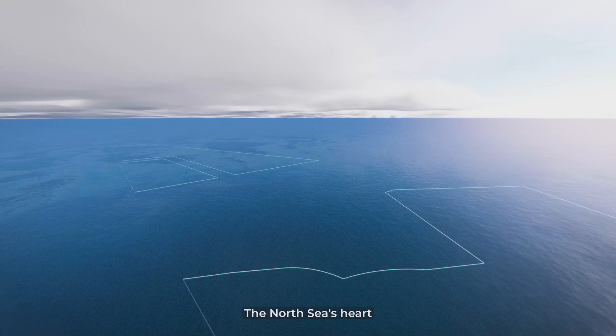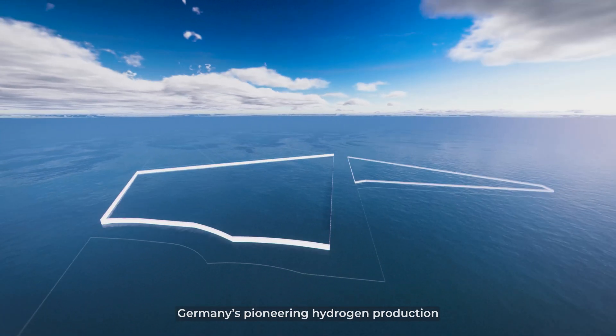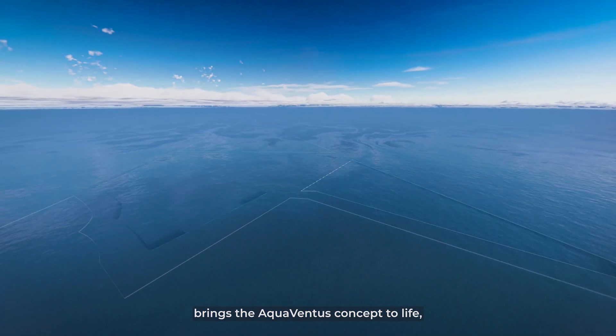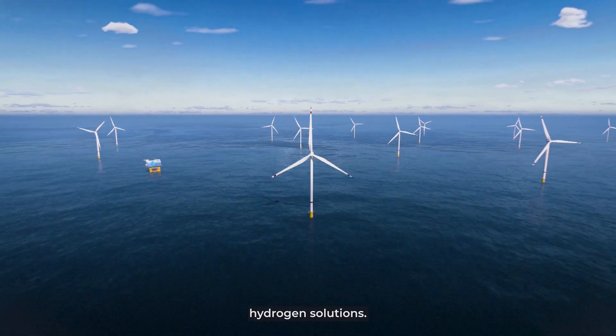The North Sea's heart best symbolizes our ambition. Germany's pioneering hydrogen production area, Sen 1, with 1 gigawatt capacity, brings the Aquaventus concept to life, inviting innovative green hydrogen solutions.